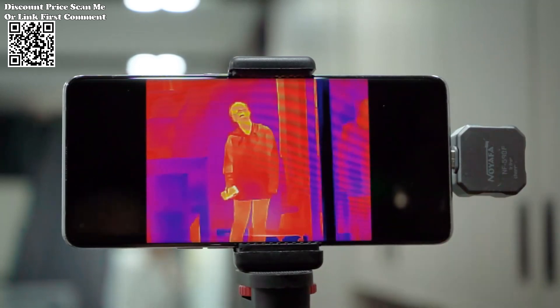Moreover, the device features a built-in compass, enabling you to navigate with ease and discern directionality, further enhancing your thermal imaging experience.